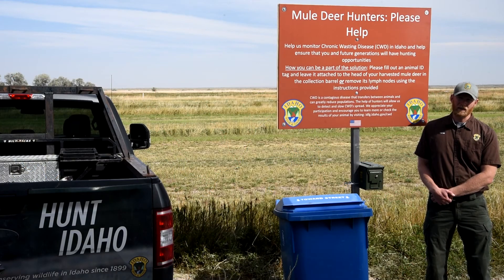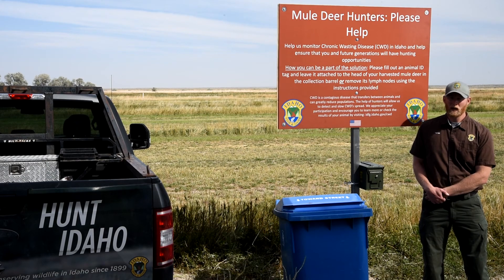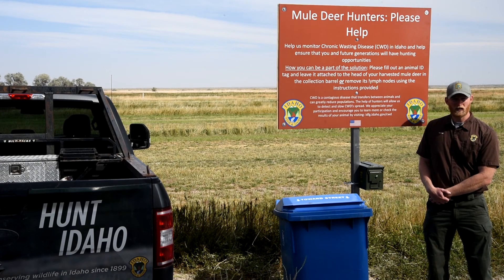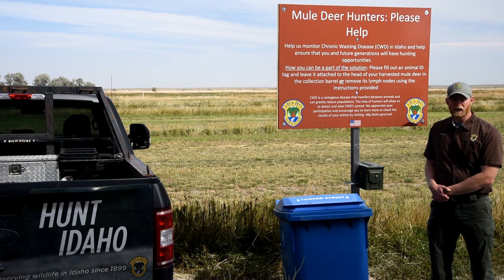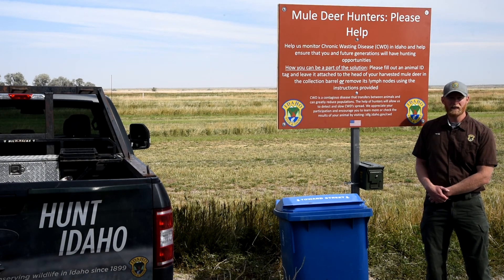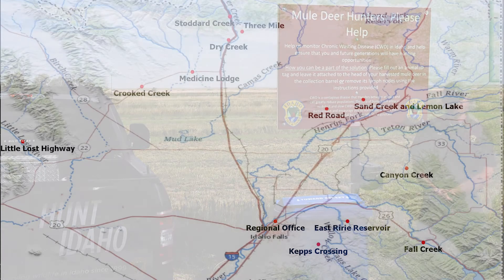We're also asking for sportsmen and women to help us collect samples. We will have these collection stations scattered throughout the region, as well as at our regional office in Idaho Falls. We're asking that sportsmen and women either deposit the head of their harvested mule deer in the blue tote, or remove its lymph nodes and leave that sample in this can. These collection stations will be out during the general deer season from October 10th through the 24th, and hunters can leave samples there at any time.